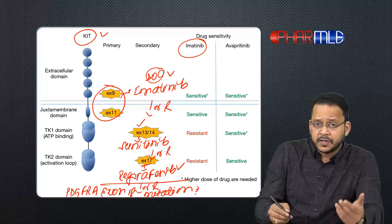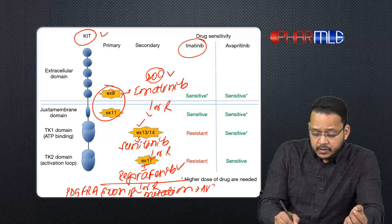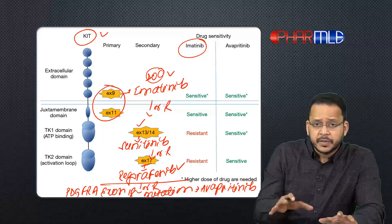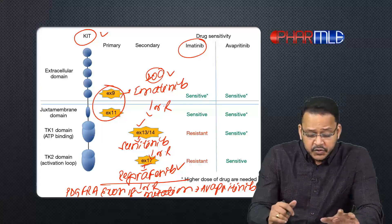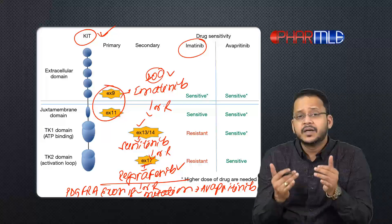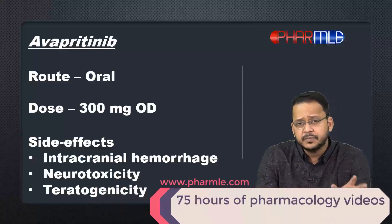But if there is PDGFRA exon 18 mutation, none of these drugs — imatinib, sunitinib, or regorafenib — would be effective. The only drug that would be effective is the one approved this year: Avapritinib, which is what we are discussing now. Avapritinib is also effective in KIT mutations, but we do not use it for KIT mutation — we keep it as a reserve drug.